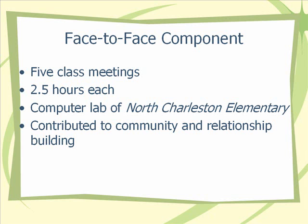We held it in the computer lab of North Charleston Elementary School. It's a brand new school — it's beautiful, it's got a wonderful computer lab. I think that the face-to-face meetings contributed to the community building and the relationships that were built. A lot of computer lab teachers in the district have stated that they feel isolated because they're not always considered when professional development is being designed or planned for, so they don't always get a chance to network or see each other like art teachers or music teachers would.